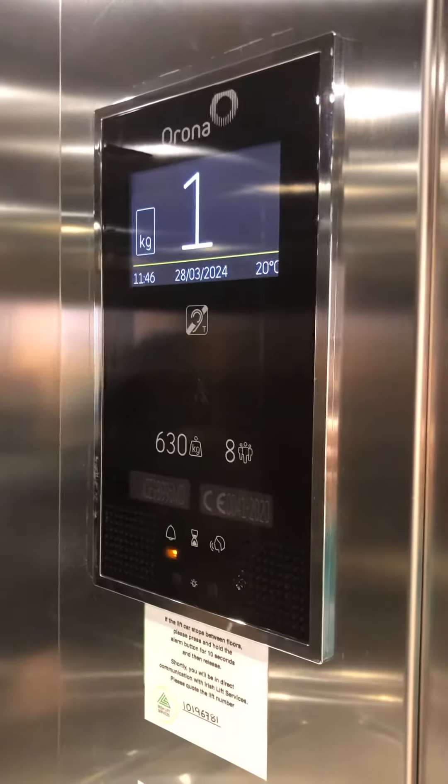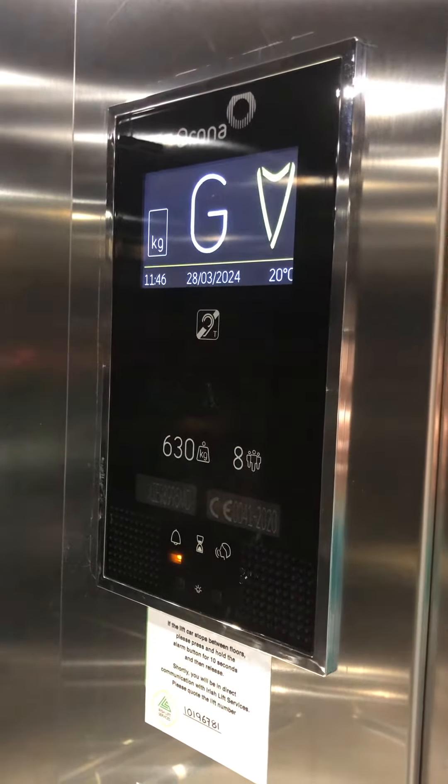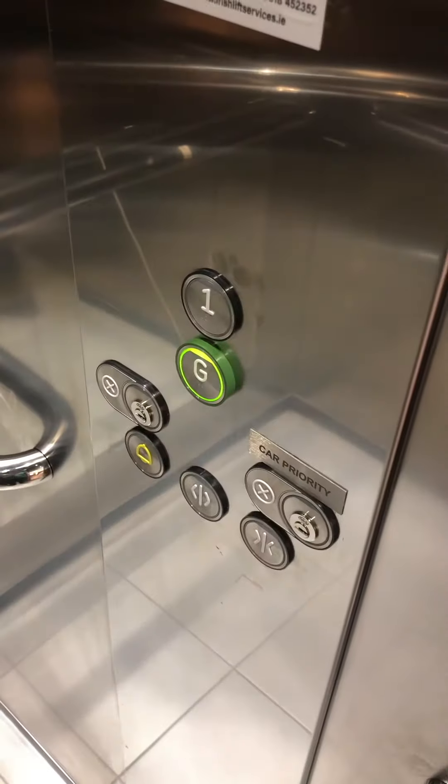Door's closing. Lift going down. Capacity's 630kg for 8 persons.